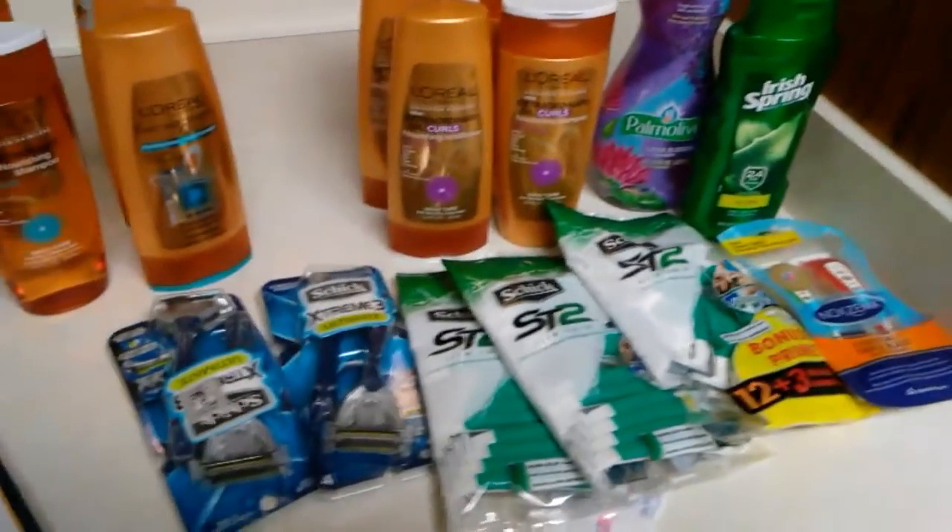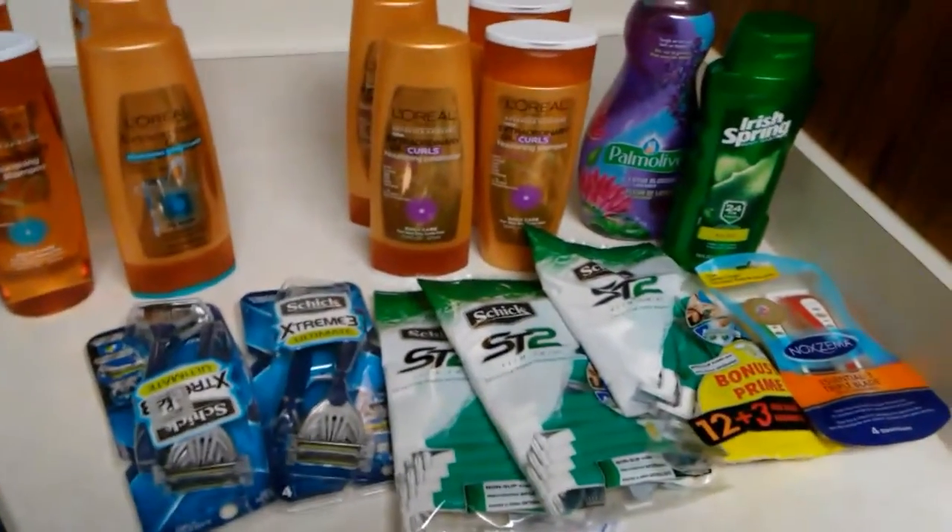Hey Andrea, coming to you with a Rite Aid haul. I have three separate transactions here.